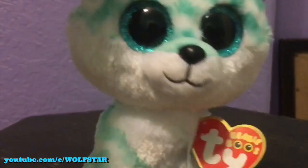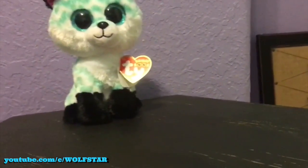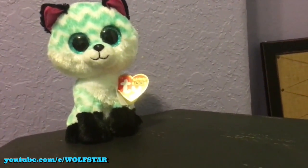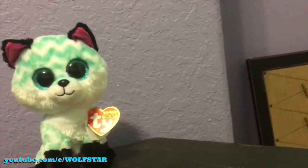She is extremely adorable, and I think she's going to be my new mascot. I'll probably make a video about that. Next, I got a second Beanie Boo. I was only expecting to get her, but I actually got another one, and the one I got is Bubby.